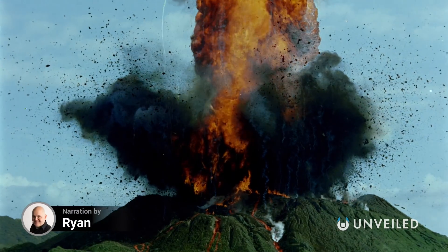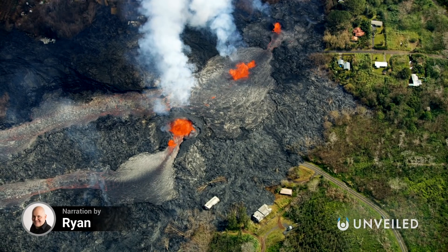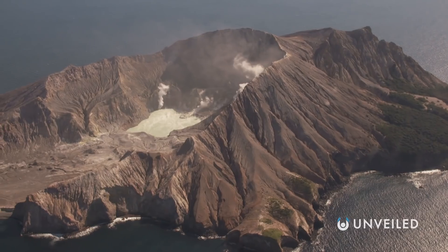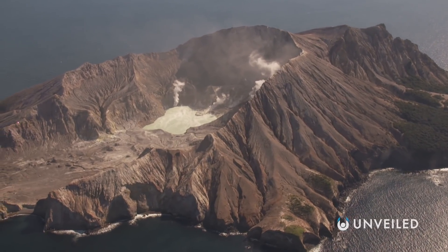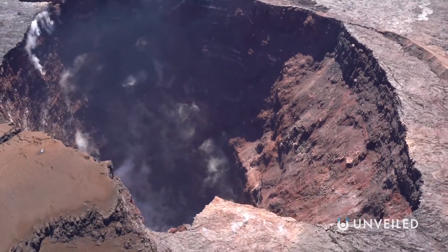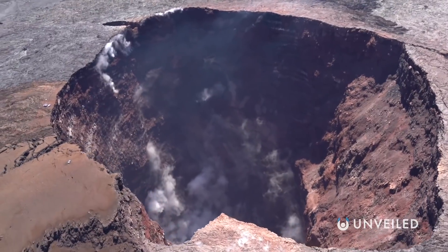Volcanoes are as fascinating as they are dangerous — vast mountains liable to explode at any moment. We're all well aware of what can happen to nearby towns, settlements, humans and wildlife when one erupts. But what's going on deep beneath the Earth when these things blow? In the parts of the volcano we can't see?